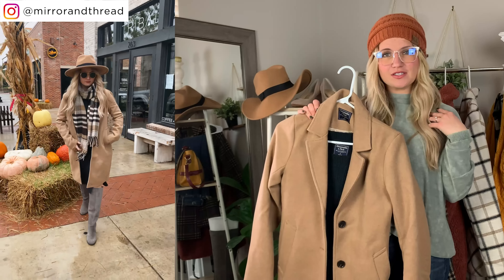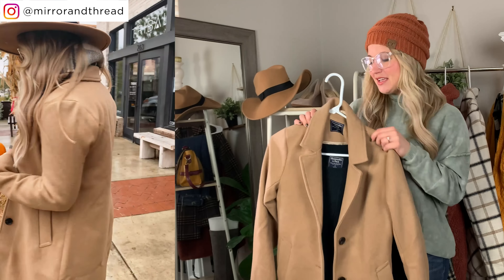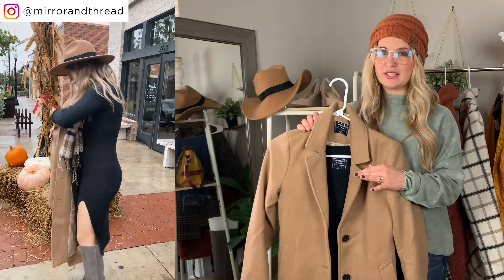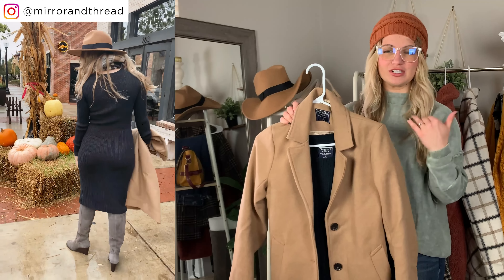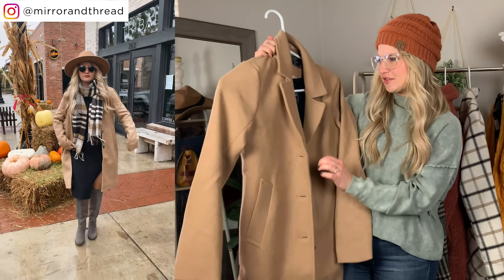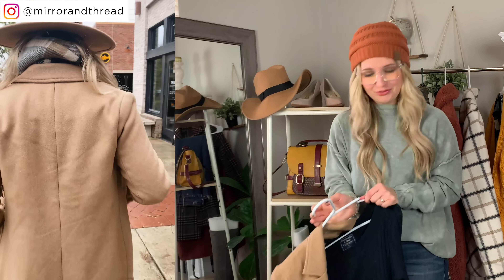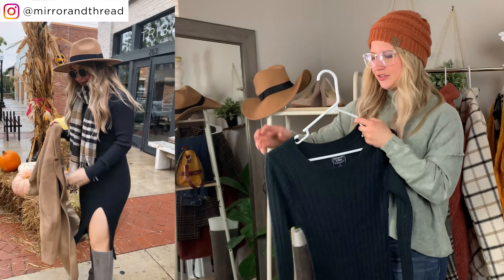For sizing on the outerwear, I size down to an extra small — I think it's because my shoulders are a little more narrow. I'd say true to size overall: whatever you normally get in jackets and coats, you should be good. I have extra smalls in all of these. I love this one especially for the price, and they're actually 25% off right now.